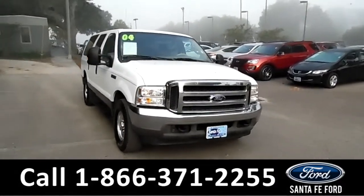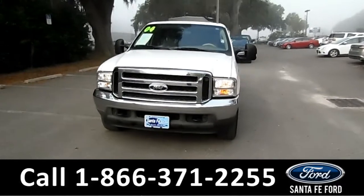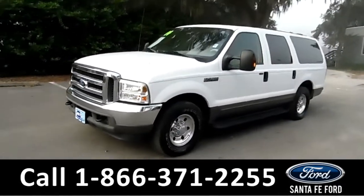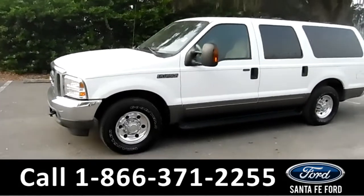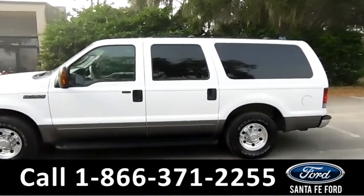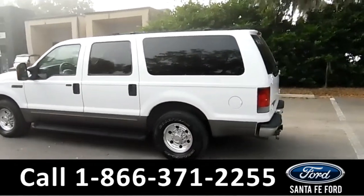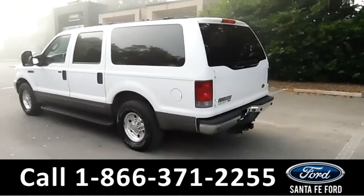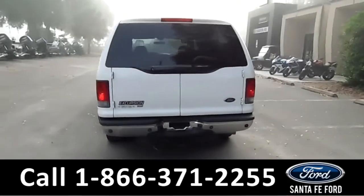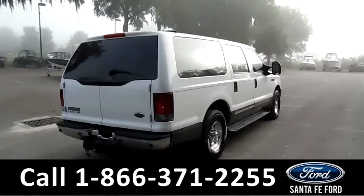Hey folks, it's Brandi here from Santa Fe Ford. I'm here with a 2004 Ford Excursion XLT. This vehicle has tow hooks, steel wheels, running boards, keypad door lock, remote keyless entry, solar tinted windows, roof rails, and a hitch receiver in the back. Unfortunately, this vehicle does not have any warranty, but you can check out the Carfax at SantaFeFord.com.